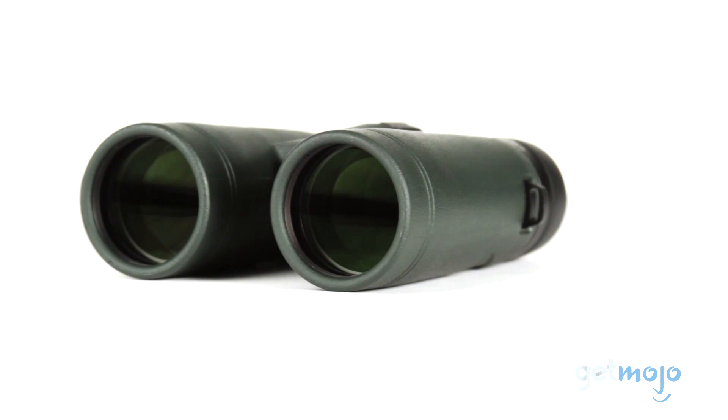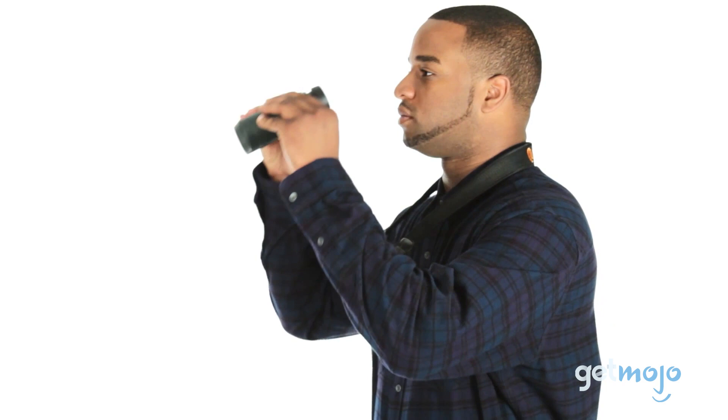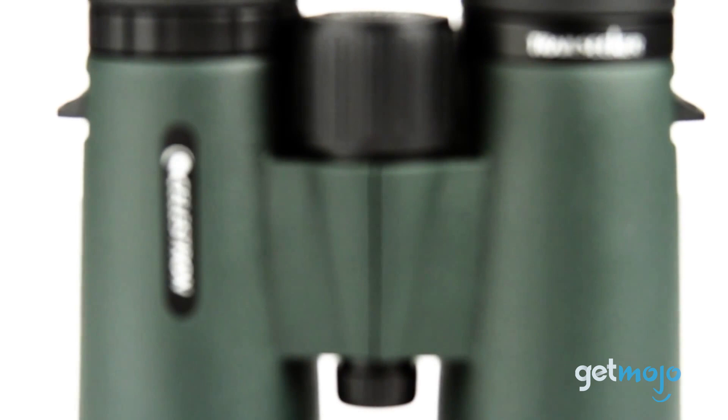These binoculars are compact, easy to focus, and offer incredibly sharp optics overall — they can even focus right down to 6.5 feet. So they're great for everything from bird watching to bug watching. The build quality of this pair is excellent too, and they are water and fog proof.